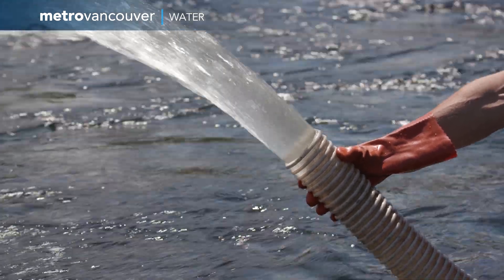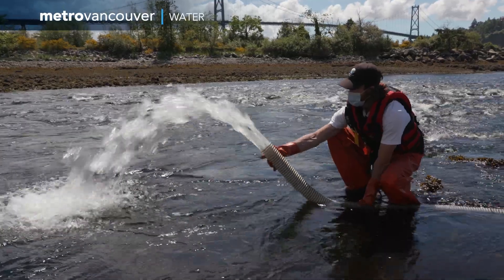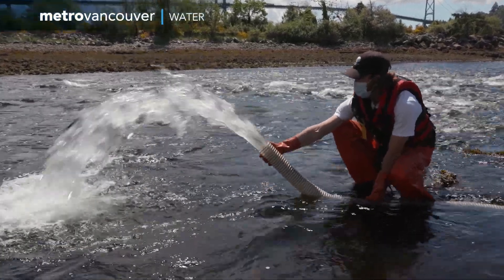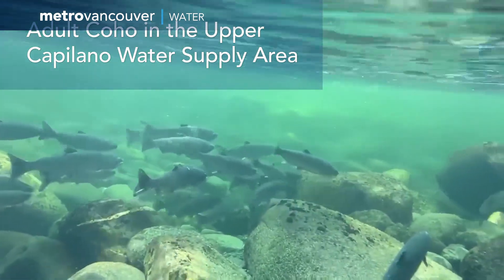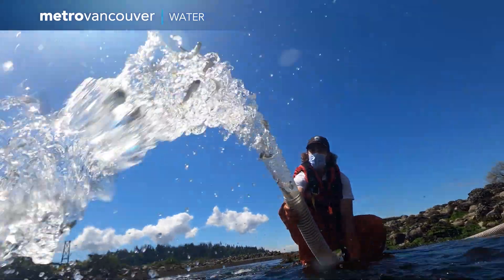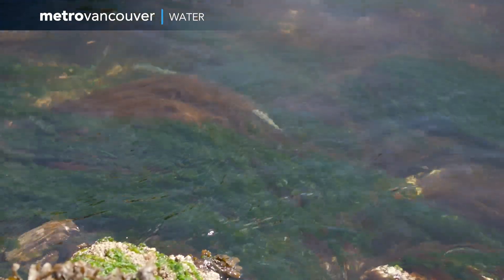These fish will head into the ocean and return to the Capilano hatchery in a few years as adult coho and steelhead salmon. They are then brought above the dam by Department of Fisheries and Oceans staff. The fish that make it back to the Capilano water supply area to spawn will ensure the biodiversity of the region and the health of its water supply area.